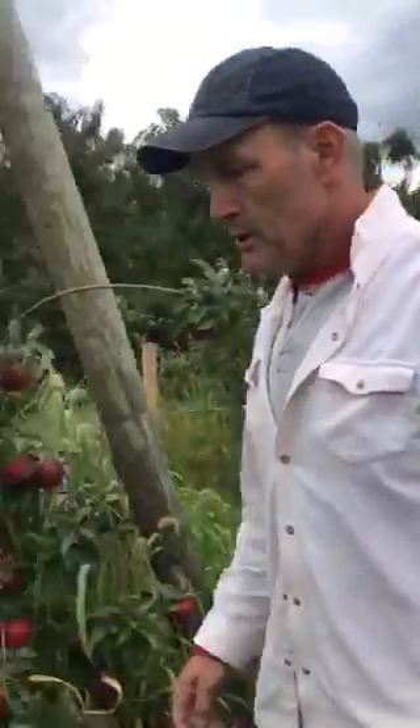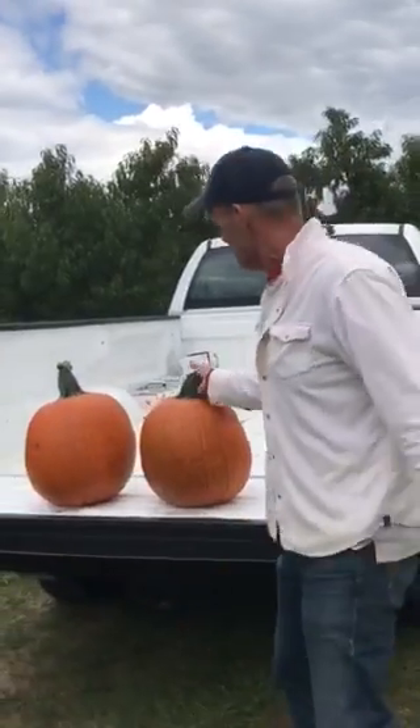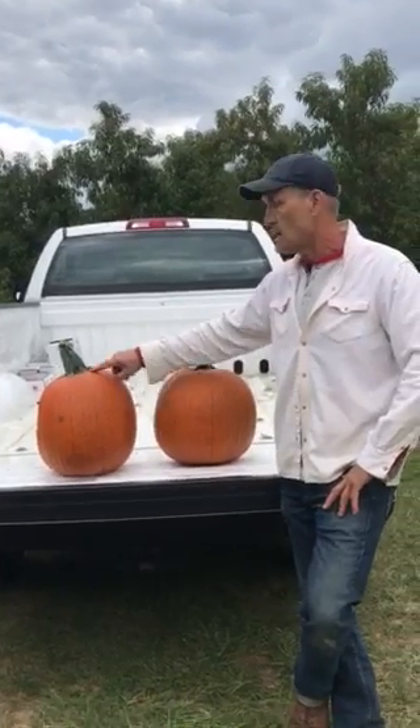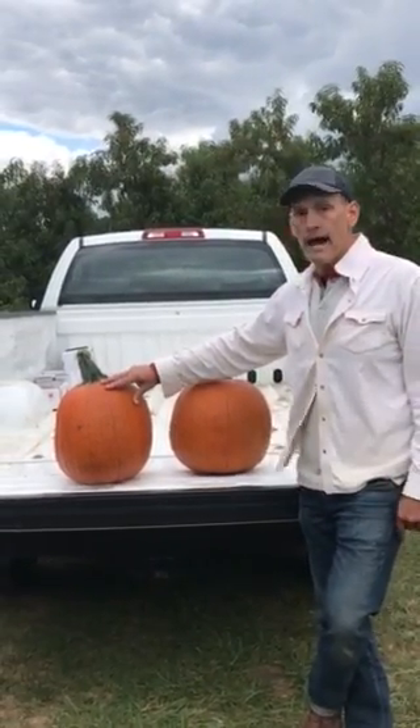Also new this weekend: we've got pumpkins that are ready in our pumpkin patch. You can come out and pick pumpkins — there are a lot of them out there. They're $10 each, so go out and be the first to get them from the patch.